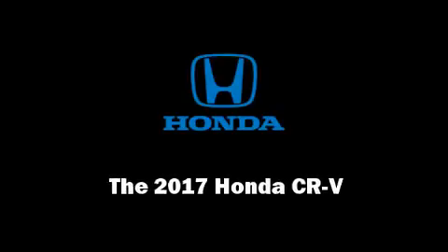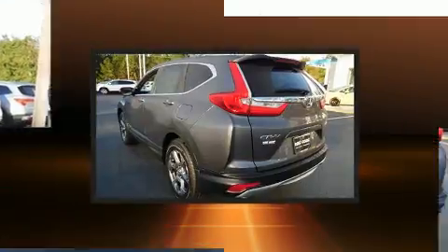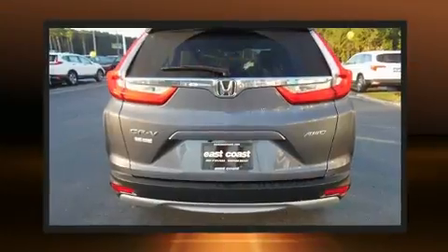Sensibility and practicality define the 2017 Honda CR-V. Under the hood, you'll find a four-cylinder engine with more than 170 horsepower, and all-wheel drive keeps this model firmly attached to the road surface.